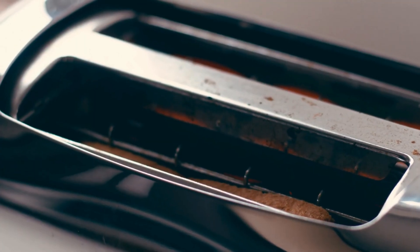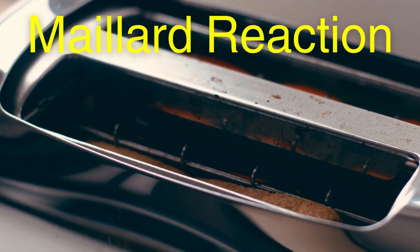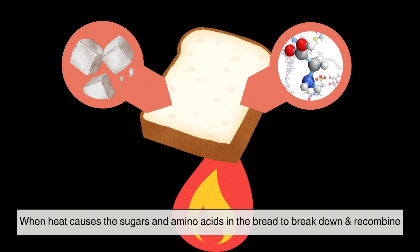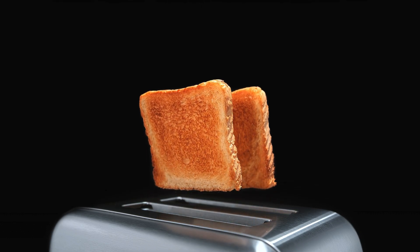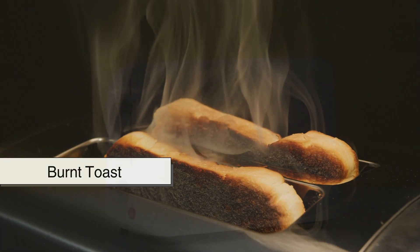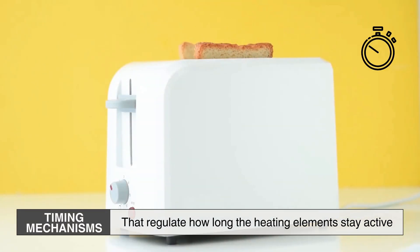But toasting isn't just about applying heat. It's a carefully controlled process driven by the Maillard reaction. This complex chemical reaction occurs when heat causes the sugars and amino acids in the bread to break down and recombine, creating the characteristic golden brown color and rich toasted flavor. If the bread is exposed to too much heat for too long, carbonization takes place, leading to burnt toast. To prevent this, modern toasters are equipped with timing mechanisms that regulate how long the heating elements stay active.